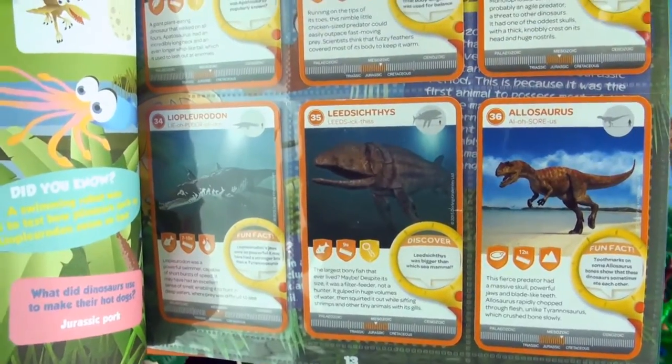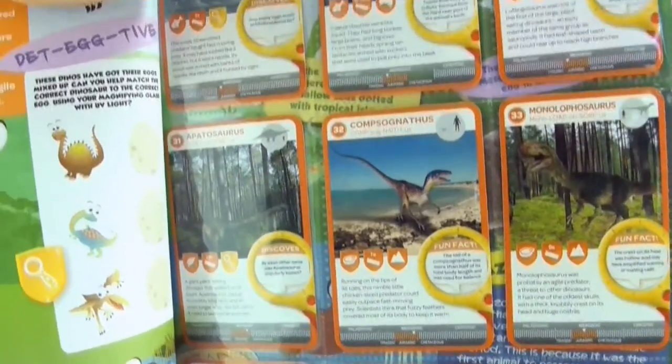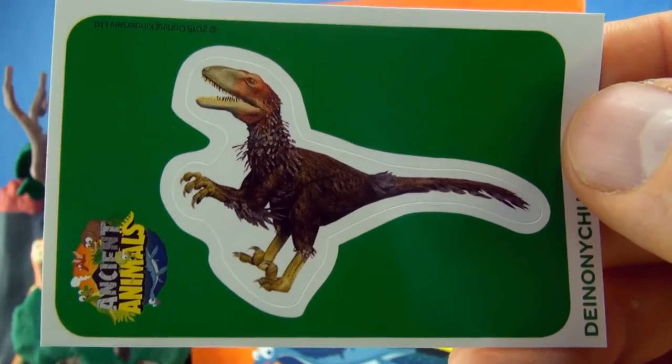We have completed this page in our activity book. We have a Dionysius sticker.